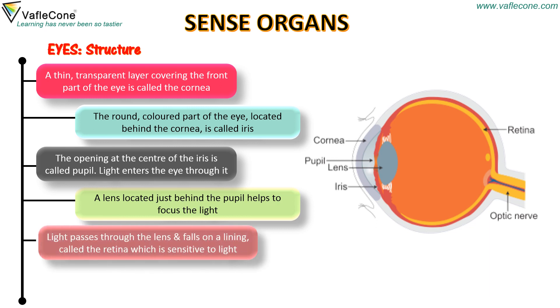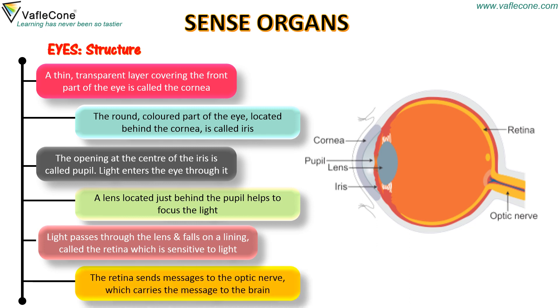Light passes through the lens and falls on a lining called the retina, which is sensitive to light. The retina sends messages to the optic nerve, which carries the message to the brain.